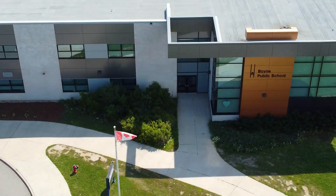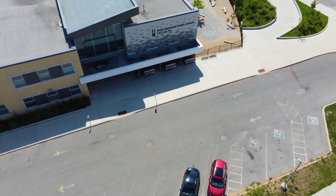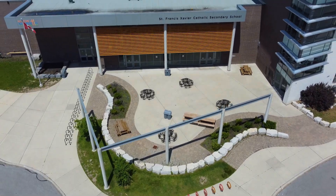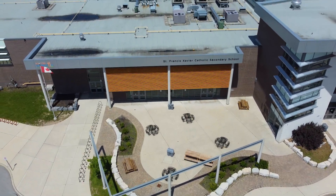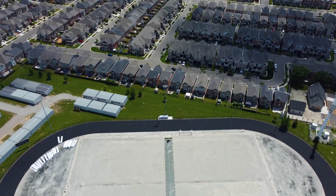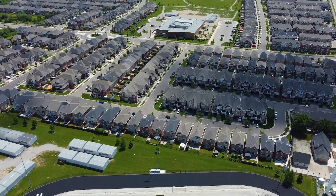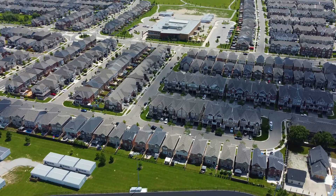The neighborhood is home to several top-rated schools such as Boyne Public School and Viola Desmond, and there are several Catholic schools in and around the Ford neighborhood. There are also several daycare facilities, but if you're planning on moving soon, you need to start calling daycares today — because no matter where you are in the GTA, every single daycare is full.